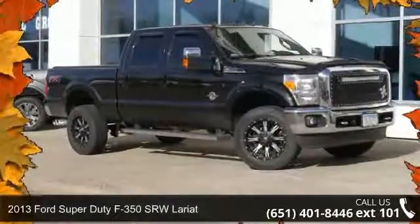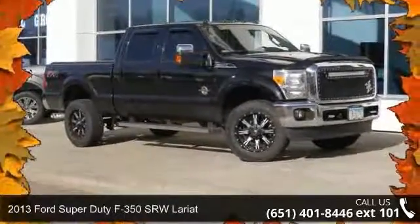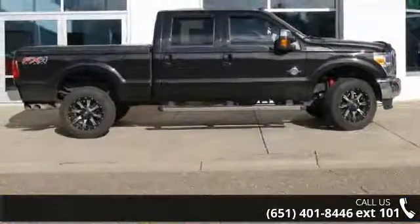Check out this 2013 Ford Super Duty F350 SRW Lariat. This may be the set of wheels you've been looking for.